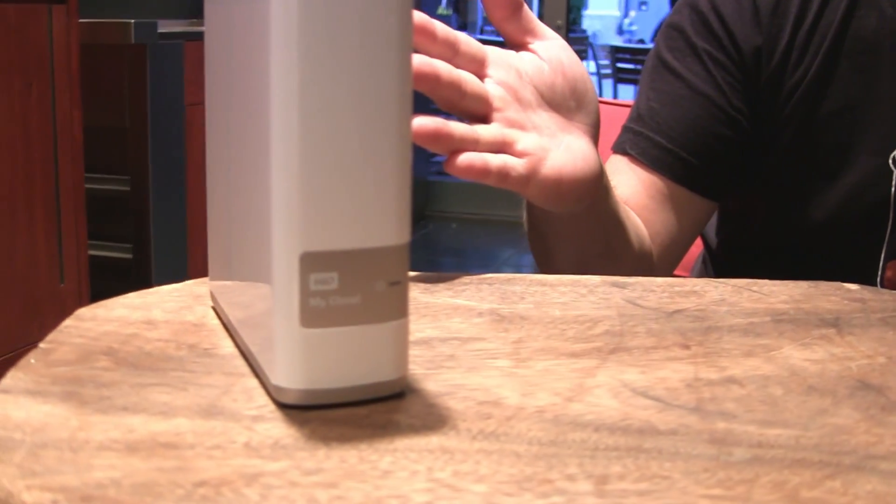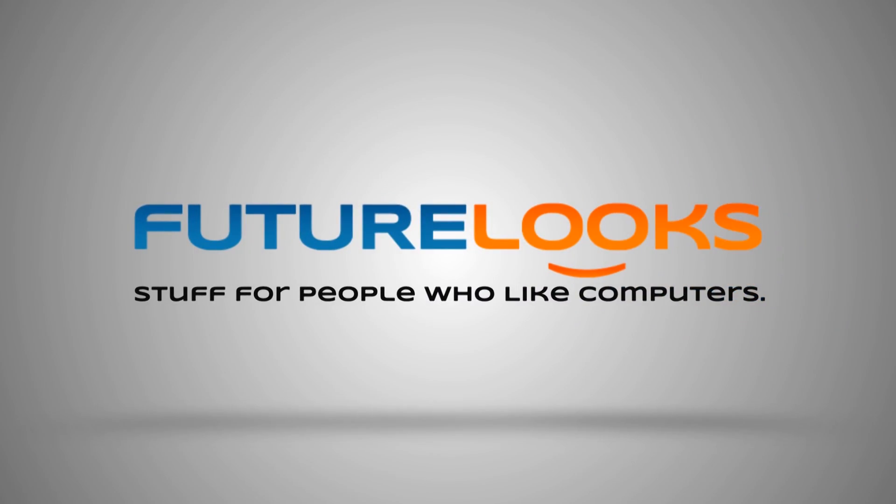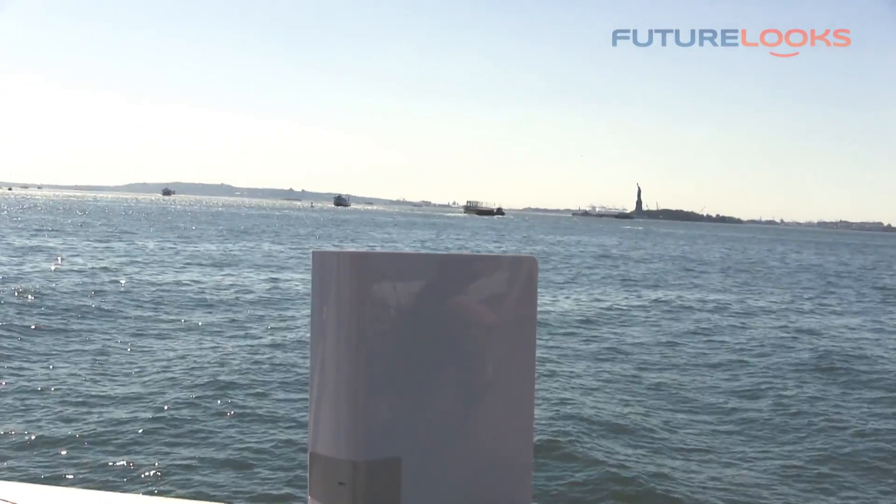Hey, it's Stephen for FutureLooks.com, and today we have a very special treat. We're in New York to check out a brand new product from Western Digital, and they call it the My Cloud. The Western Digital My Cloud is the company's answer to a mass-market NAS-style device that also augments your cloud-based storage services. Scott from Western Digital is going to take us through where this device really fits in the marketplace.